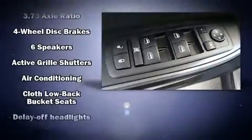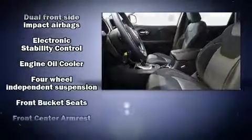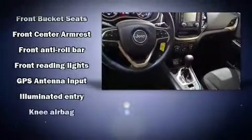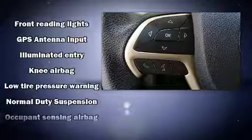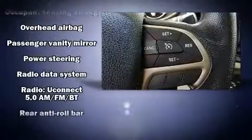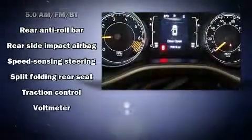Jeep ensures the safety and security of its passengers with equipment such as head curtain airbags, front and rear side-impact airbags, traction control, brake assist, anti-whiplash front head restraints, ignition disabling, and four-wheel disc brakes with ABS. This vehicle has achieved certified pre-owned status by passing Jeep's rigorous certification process.